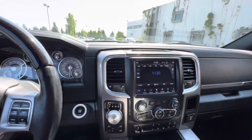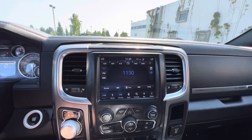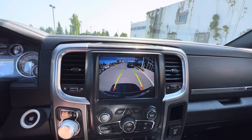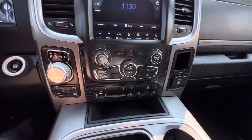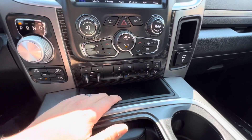Bluetooth through RAM's Uconnect system, with a nice big 8.5-inch touchscreen and your backup camera available on there. Down here you've got controls for your trailer brake controller, tow/haul mode, and parking sensor functions.